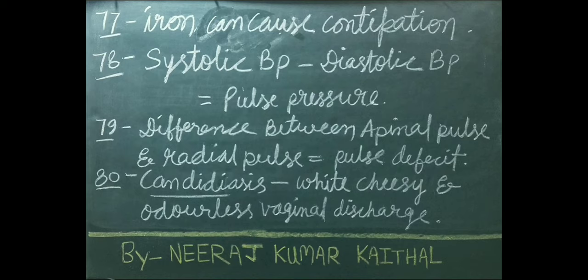Systolic blood pressure minus diastolic blood pressure is called pulse pressure. Difference between apical pulse and radial pulse is called pulse deficit. Candidiasis is a white, cheesy, and odorless vaginal discharge.